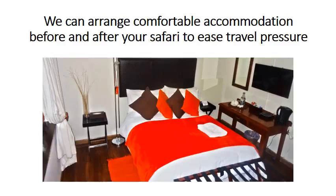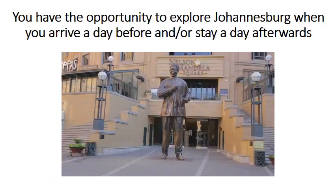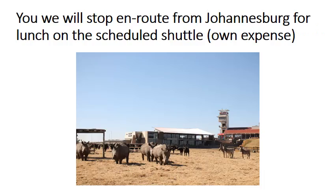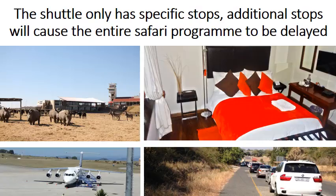We can arrange comfortable accommodation before and after your safari to ease travel pressure. You have the opportunity to explore Johannesburg when you arrive a day before or stay a day afterwards. Please ensure you can make the morning shuttle, otherwise you will have to pay extra for a private shuttle. You will stop en route from Johannesburg for lunch on the scheduled shuttle, at your own expense. The shuttle only has specific stops, and additional stops will cause the entire safari program to be delayed.